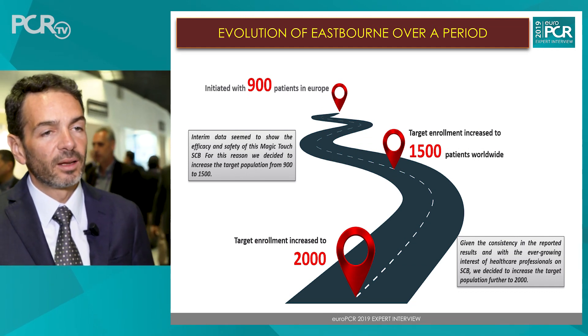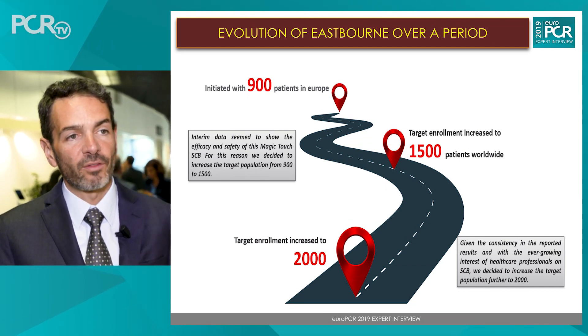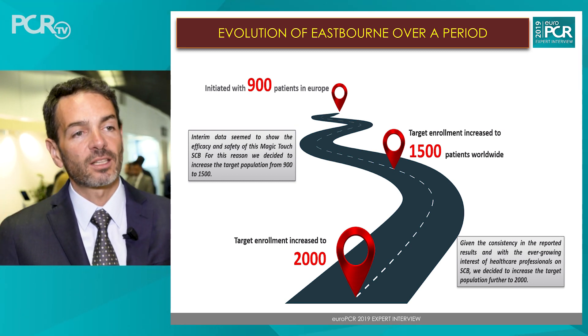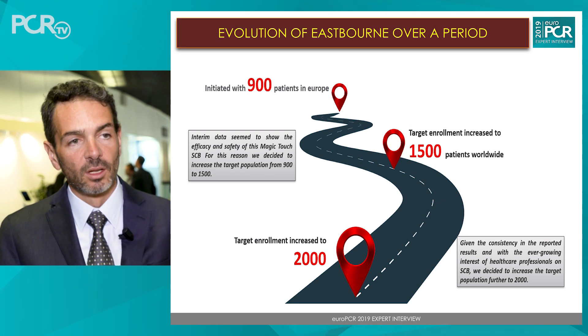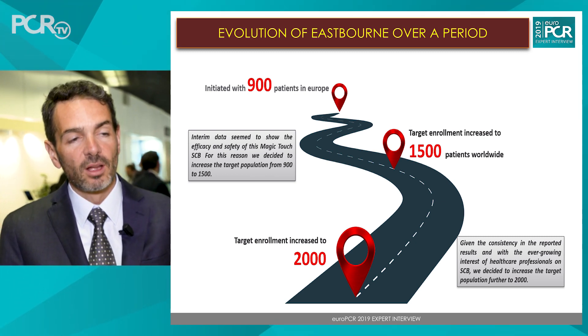The next steps will be to finish enrollment — so far we have enrolled 1,200 patients, but we want to reach 2,000 as soon as possible. At 2,000 patients, this will be the largest DCB registry ever. We want to complete it and reach the primary endpoint, which is one-year TLR, and to see if this device is really as promising as it seems.